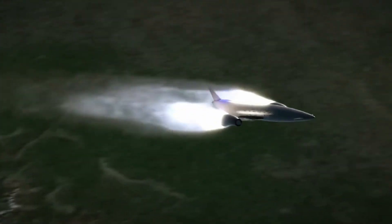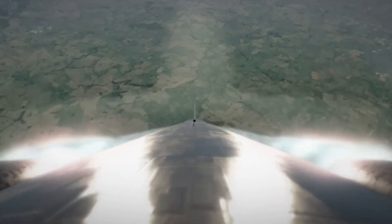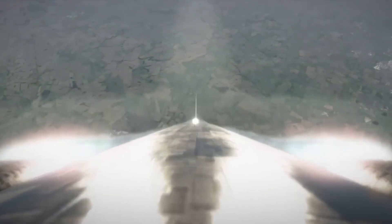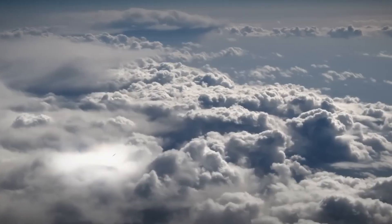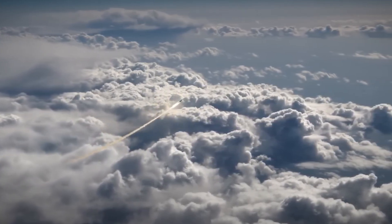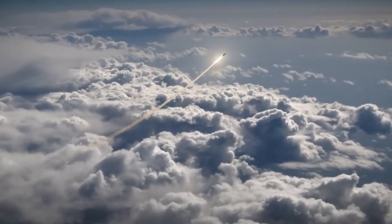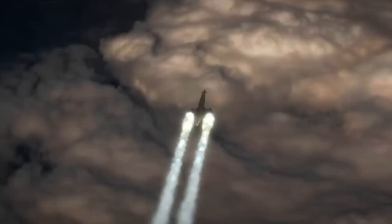Capable of carrying 12 to 17 tons of cargo and engineered for up to 200 reusable missions, Skylon aims to make space travel as routine and reliable as commercial aviation. Its design includes advanced innovations like a 3D printed engine injector and a lightweight, fully reusable structure.